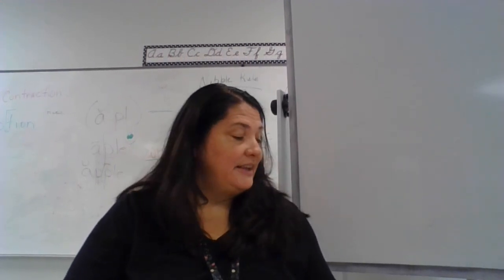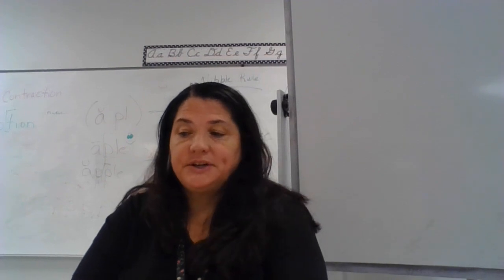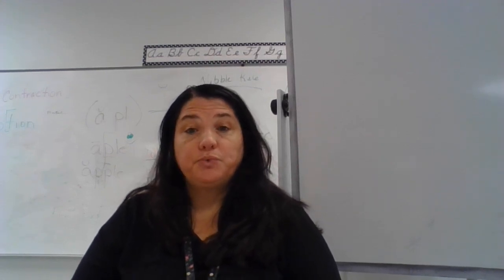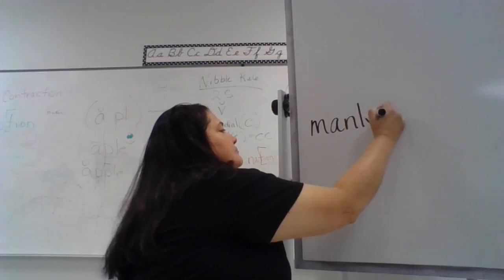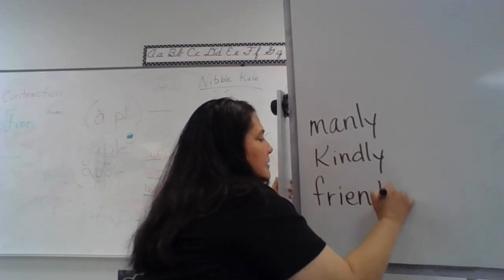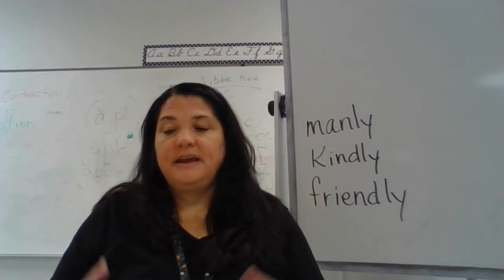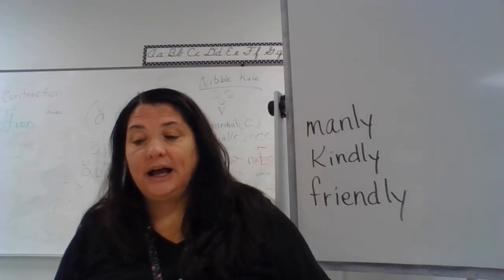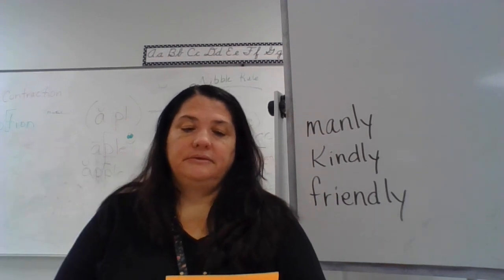Good morning, we're going to do part 2 of lesson 57 today. We're going to learn two new suffixes. I want you to echo these words and listen for the common suffix: manly, friendly, kindly. Let's look at how we spell that: manly, kindly, friendly — you have the suffix -ly. If a manly man acts like a man, a lonely person feels like they are alone, and a kindly smile looks like the person is kind, then the suffix -ly means 'like' or 'how something is.'